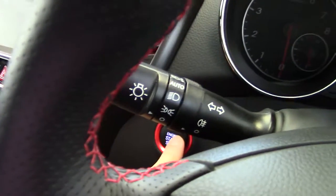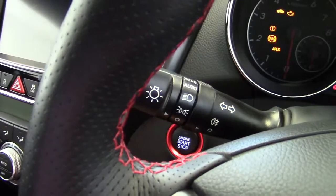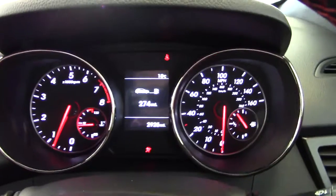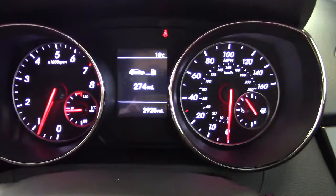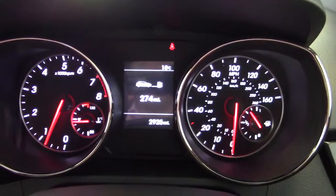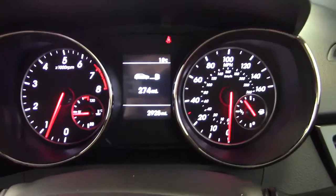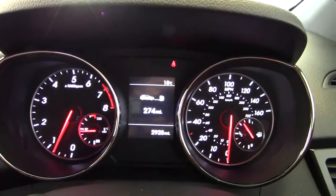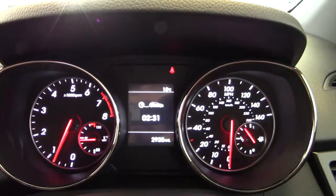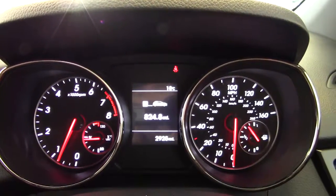If we jump inside, we can see the start-stop button — give that a prod and away it goes. As mentioned earlier, this one has only done 2,925 miles. There's a nice clear twin binnacle dashboard display and we can scroll through all the different settings on the trip computer.